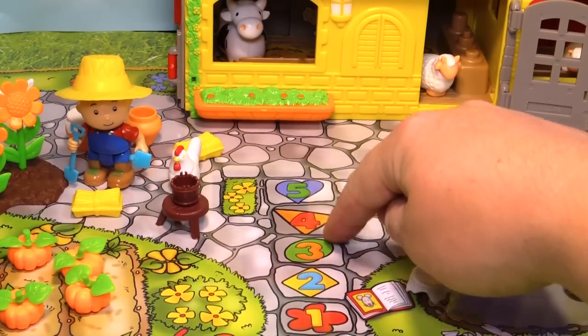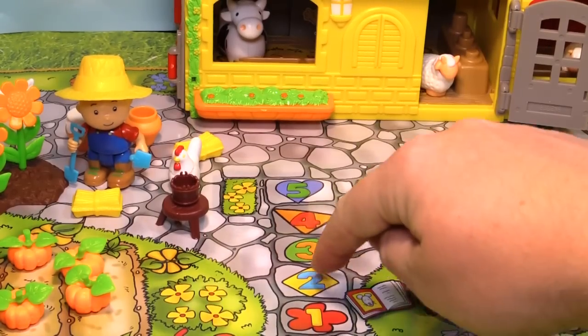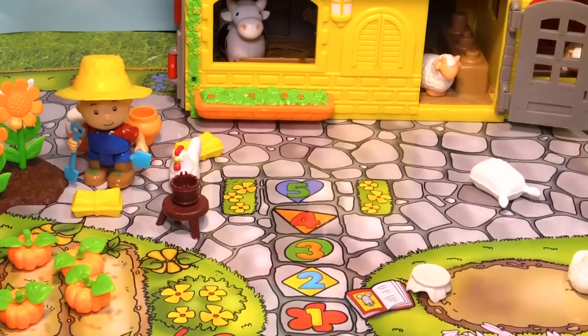One, two, three, four, and five. And each one's a different shape. So that looks like a flower, and that's like a square, a circle or an oval, a triangle, and a heart.